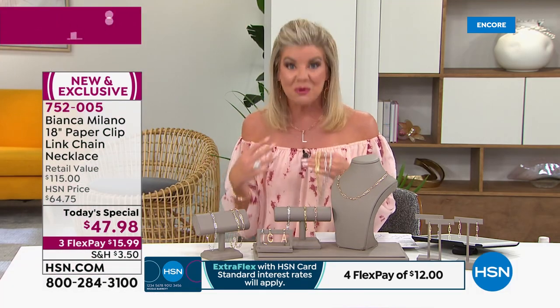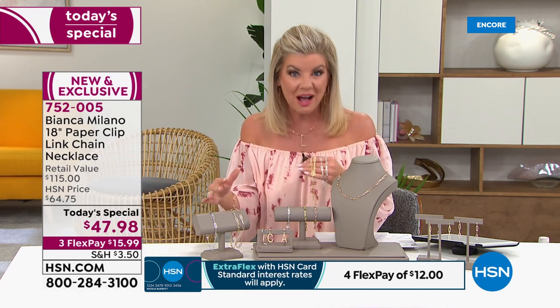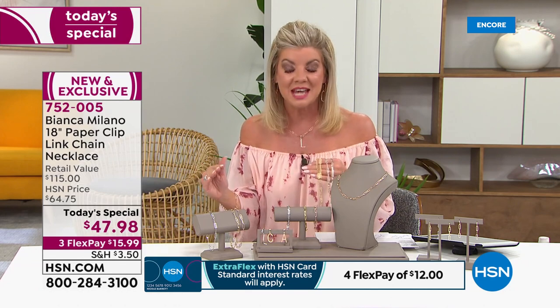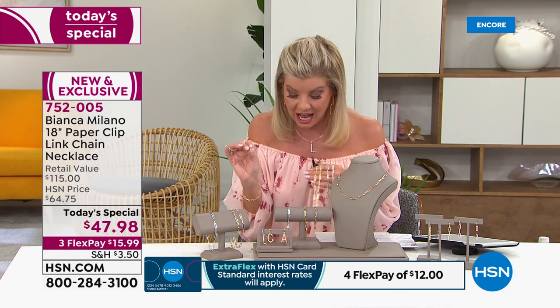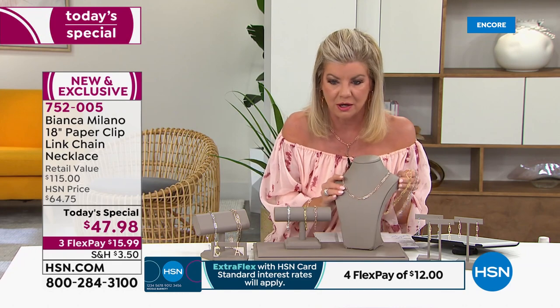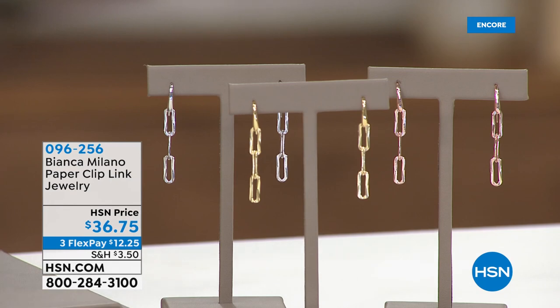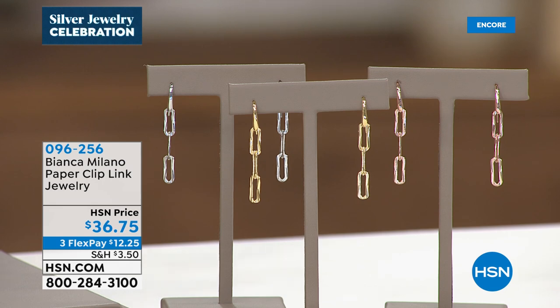It is the first time we're doing in our Bianca Milano line the matching bracelet in all three colors and all three lengths. We also have matching earrings — the paperclip link drop earrings, available in rose, white, and yellow. A great value at $36.75. It also really helps you appreciate the price we're offering for a full 18-inch, all diamond-cut, beautifully textured, widest link in the paperclip that we have done.